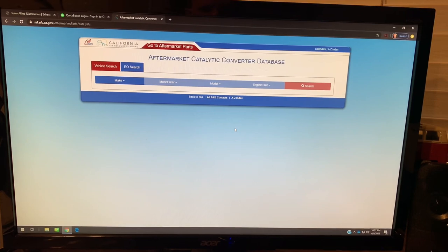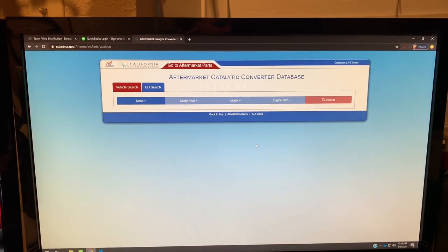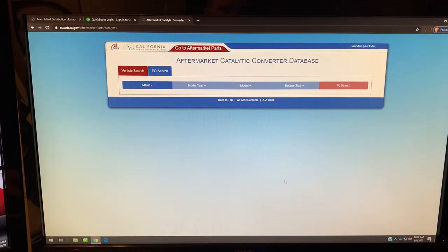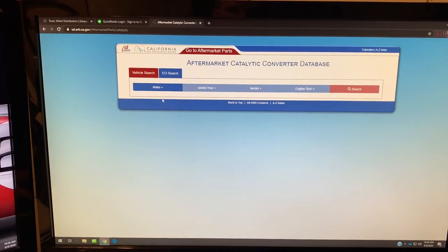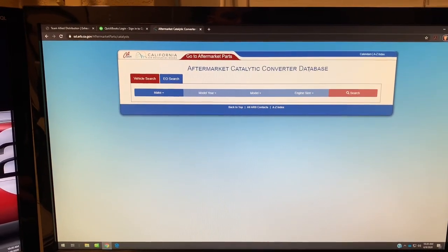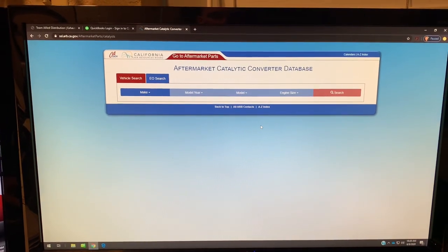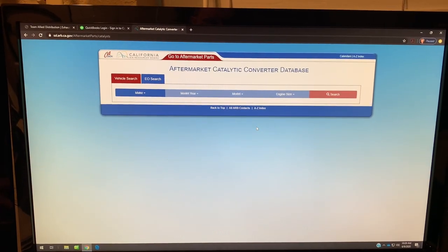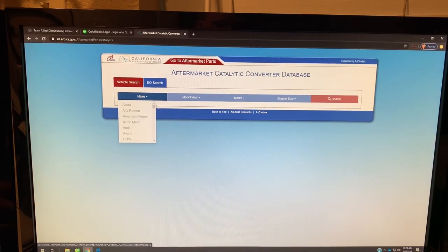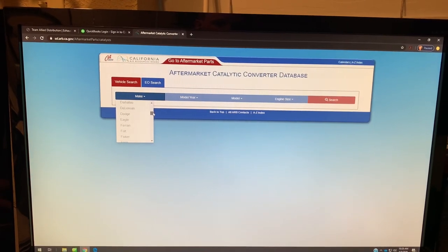Forgive my low-tech setup here — I do these videos mostly as informational content and I'm not a professional video editor, so you're going to have to see my camera looking at my screen. But this is the aftermarket catalytic converter database, and anybody looking to put an aftermarket part on any vehicle in California should be using this list. This is kind of the Bible when it comes to parts that are legal, knowing that ultimately we're going to be putting a part on there that's going to get through a smog test.